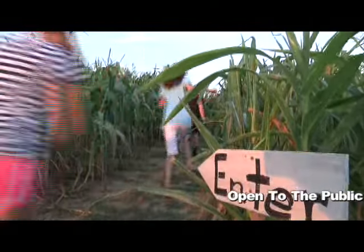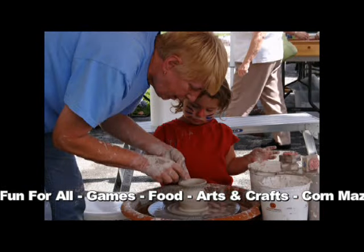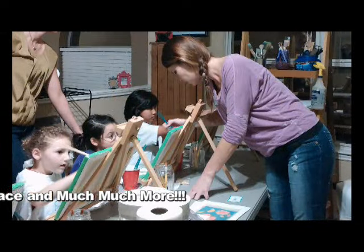There'll be food vendors, there'll be something for everyone to do. The public are welcome to come every Saturday starting in October — it starts on October the 4th, it goes to the end of October through every Saturday, and schools on Friday by appointment.